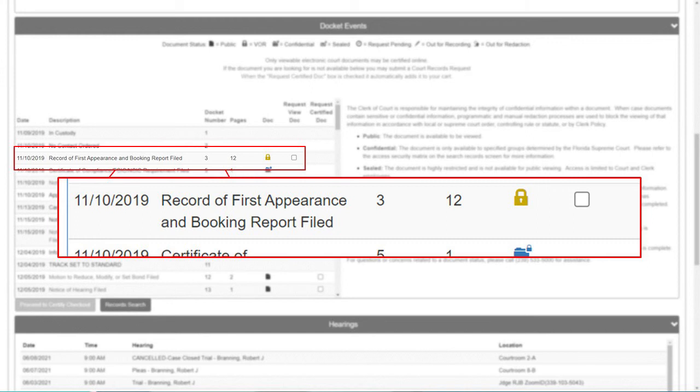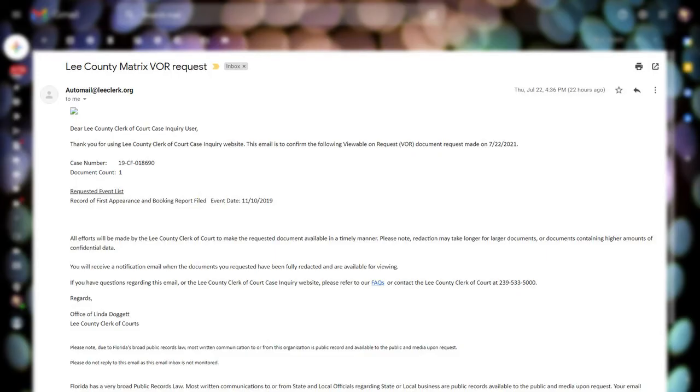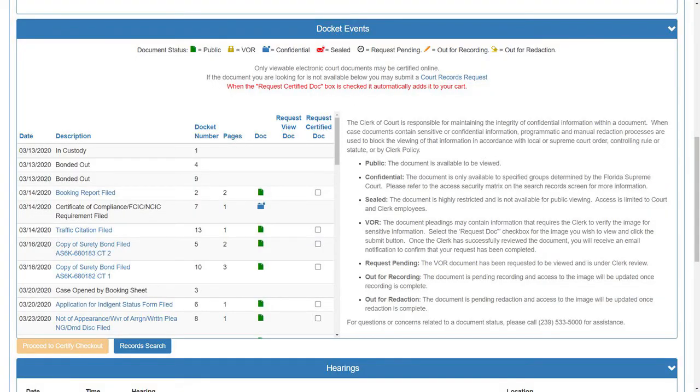If a document is locked and requires VOR, it simply means it needs to go under clerk's review in case there's any sensitive information that needs to be redacted. Once the document is selected, you will see the pending request icon appear — this means your request has been submitted and the document is now under review. You will receive notifications through your email that your request has been submitted, including the case number and document name. You will also get an email confirming that the document review has been completed and the document has been made viewable to the public, so you can log back in and view it. Once the document is made viewable, you should see the green icon appear, and you can click on it to view the document.